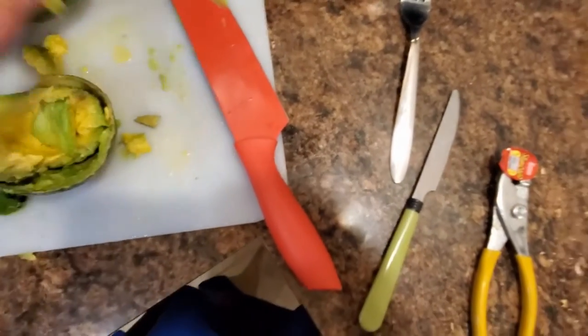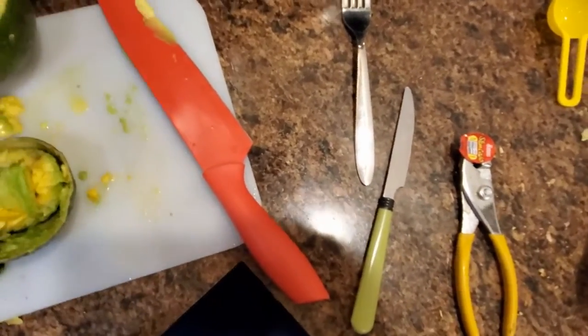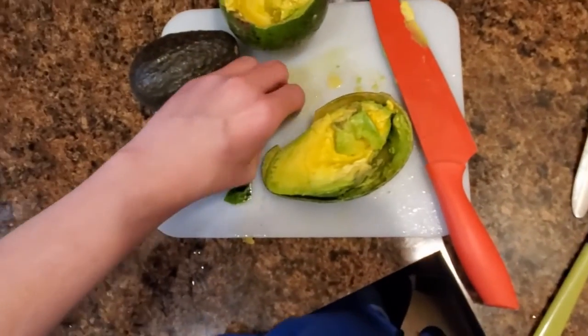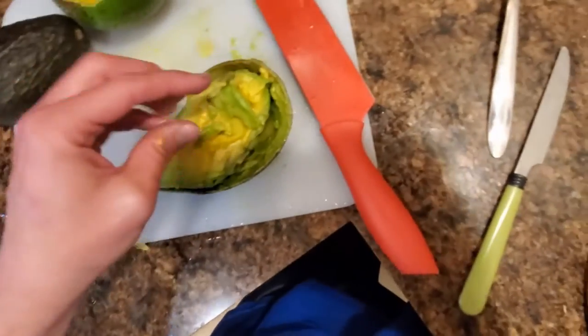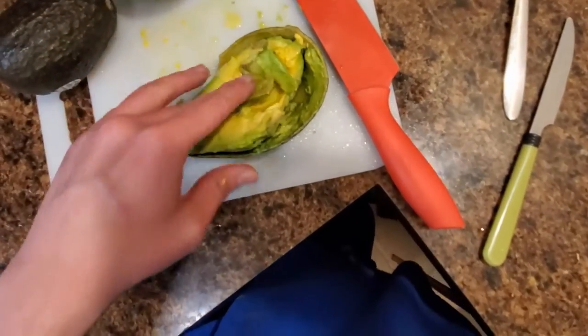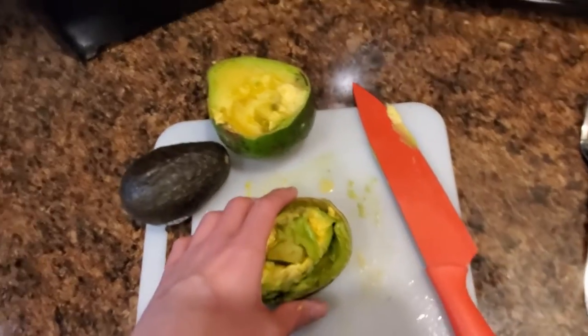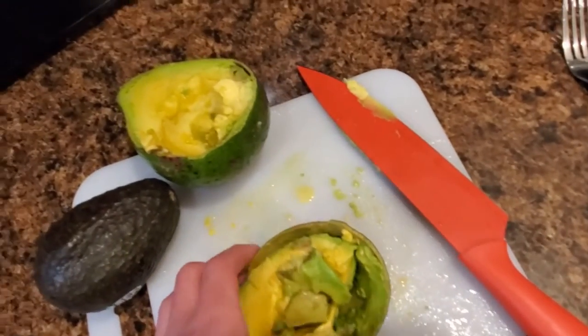It's creamy and oily, and of course it's a staple if you're making guacamole, which is a dip.